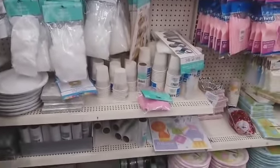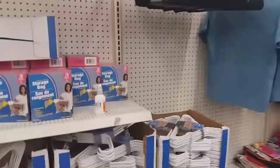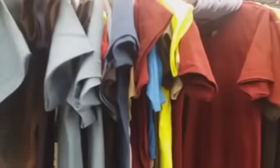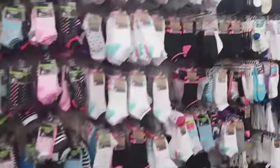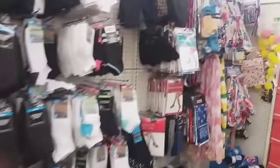We're over here in what I'm calling the hanger section — little doodads. They have these storage bags, which are pretty good. I've used those before. A few shirts up here, and different types of socks.